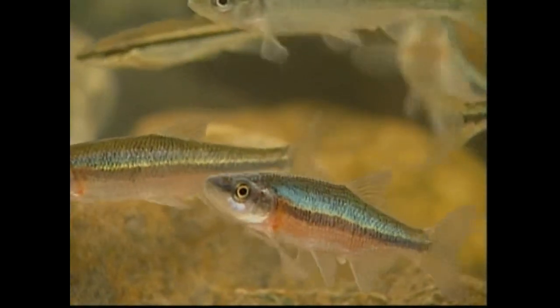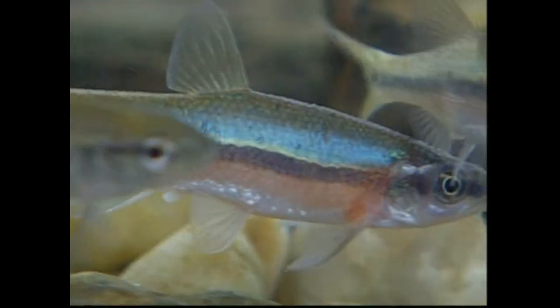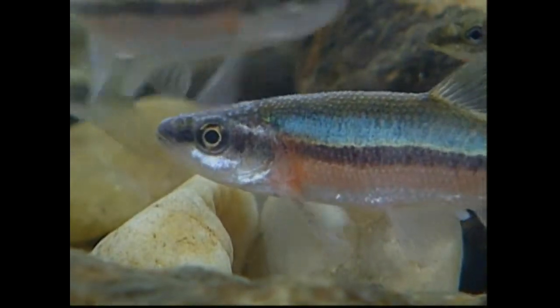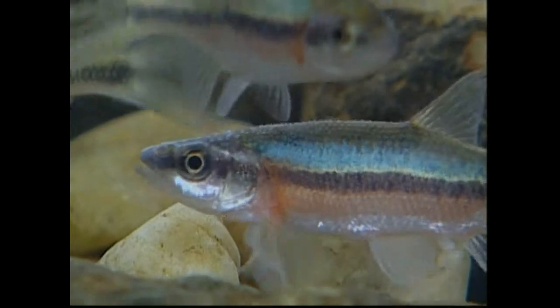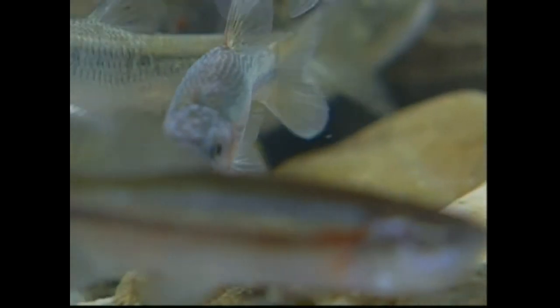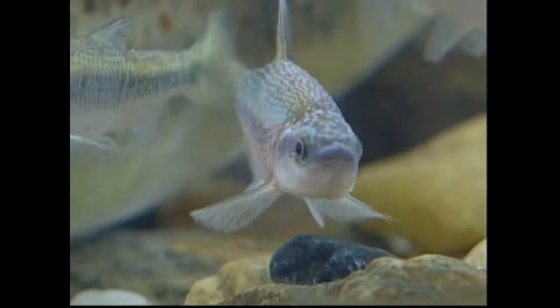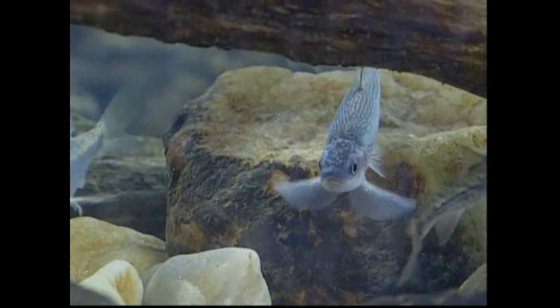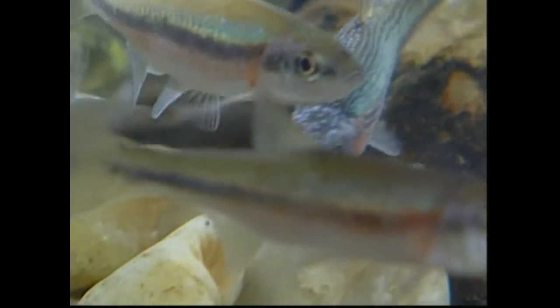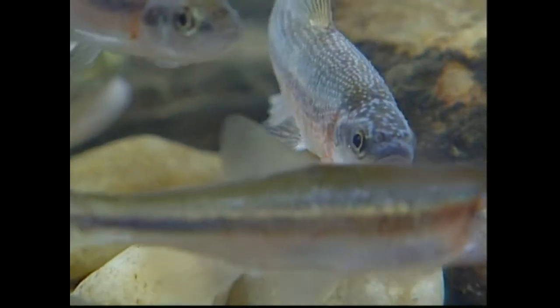Another fish that inhabits healthy Piedmont streams is the rosy side dace. The rosy side dace gets its name from the bright red band that runs along its side. Like many other minnows, male rosy side dace grow bumps on their head and back during the breeding season that make them more attractive to females.